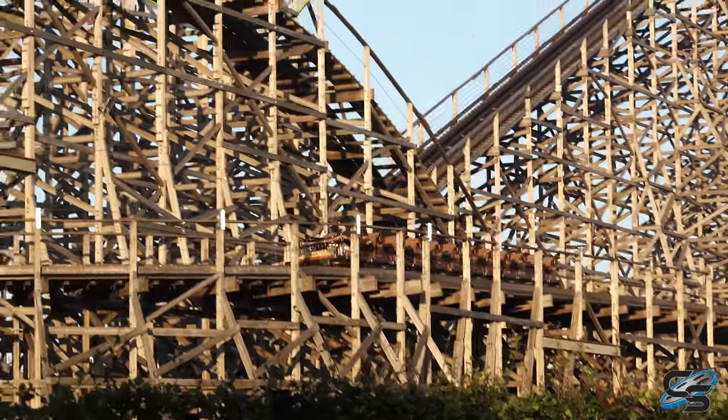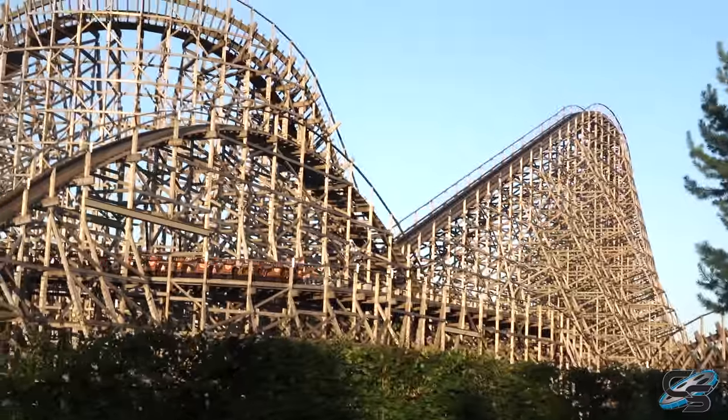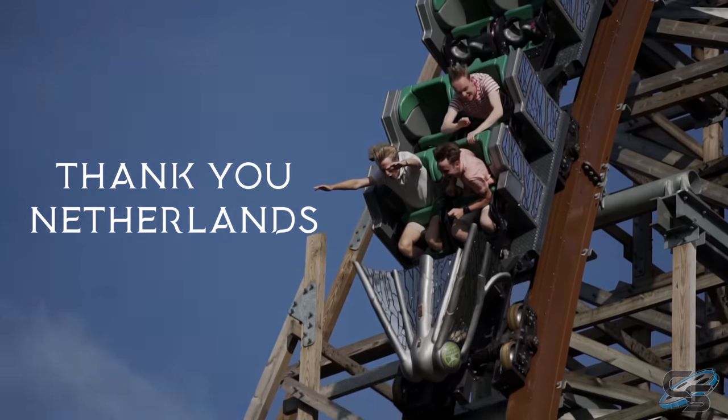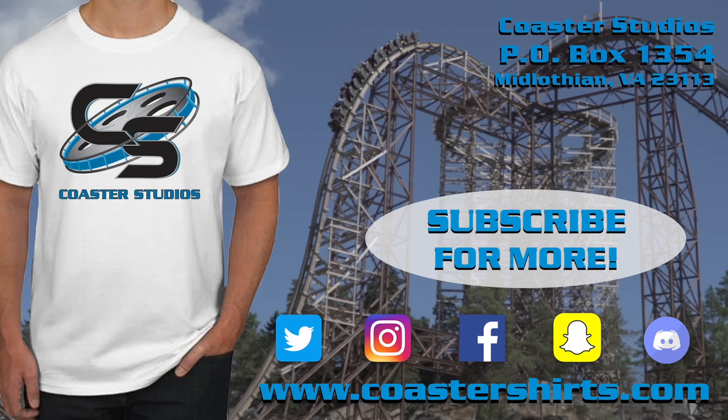Bye, Troy! Hopefully next time I ride you, you'll have gone through a very thorough retracking — you definitely could be a lot better than you were today, but I appreciate how much speed you had. This thing was flying! Until next time, until a future possible thing. Thanks for joining us — this was awesome. We love you, we love the world, thank you!